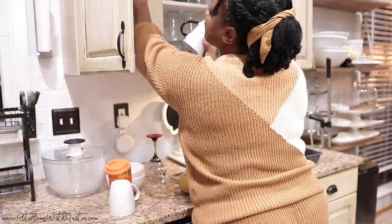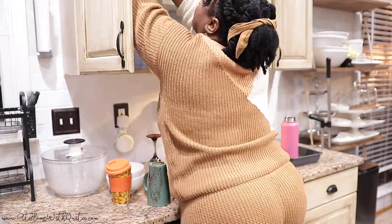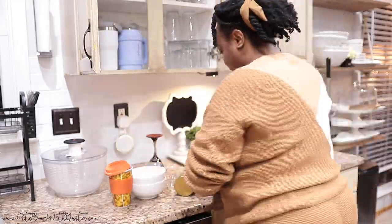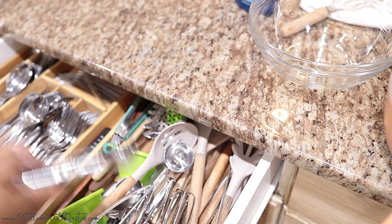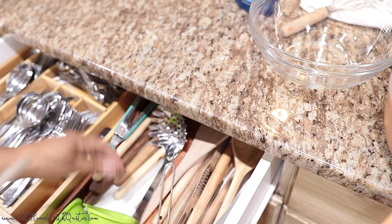So I did unload the dishwasher as you saw earlier. Now I need to go ahead and put away all of the glasses and cups and tumblers and all of the things I didn't get to put away earlier. I'm just going to put them in the drawer and organize it just a little bit, and then I'm done with that part of the process.